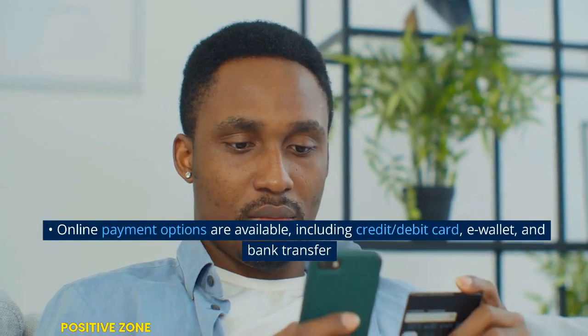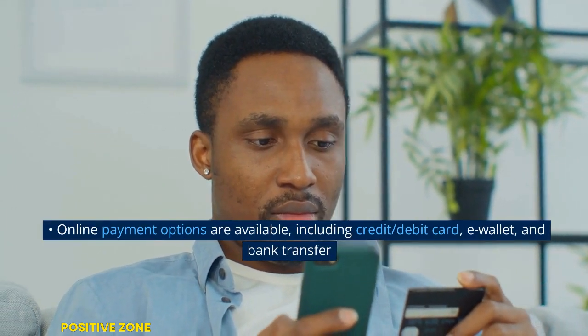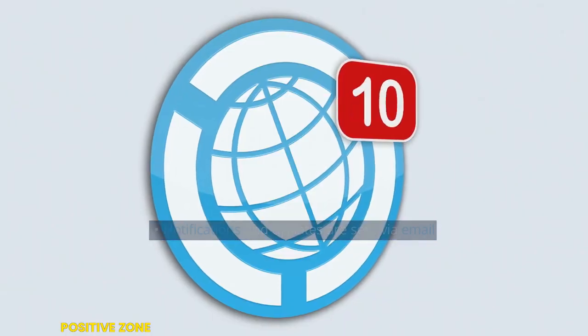Online payment options are available, including credit card, debit card, e-wallet, and bank transfer. Notifications and updates are sent via email.